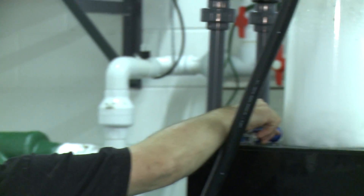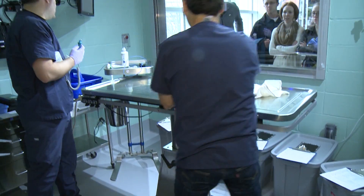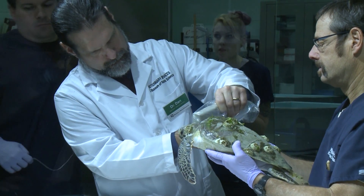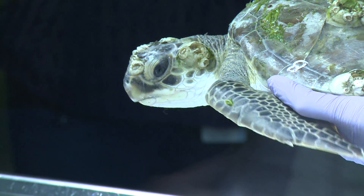We actually have about five systems that we can use. We'll start off with shallow water, start off with medical management, and hopefully progress to these guys getting stronger and stronger and being able to swim in their systems or enclosures.